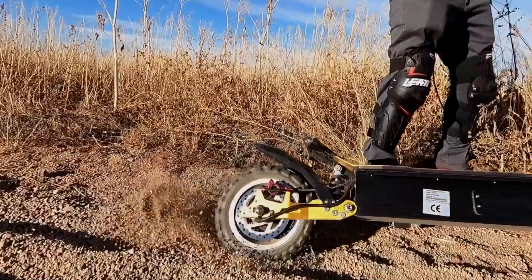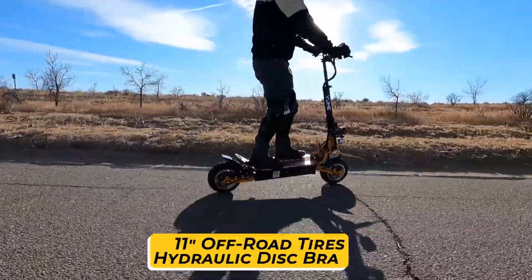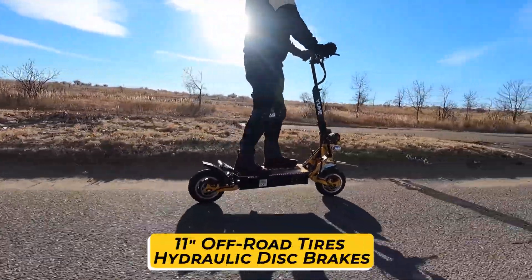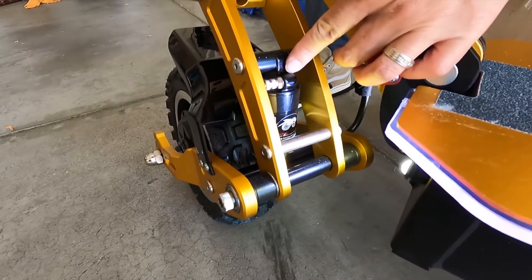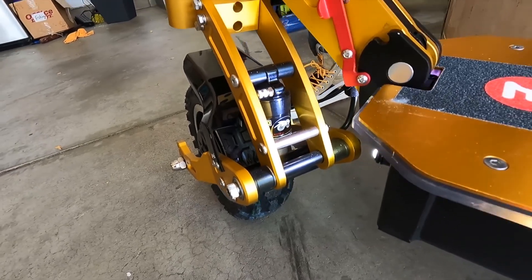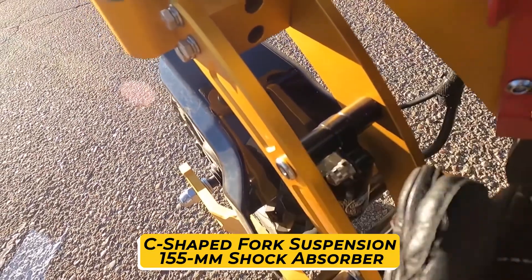The 35 amp-hour lithium-ion battery gives it an incredible range of 60 miles. It is one of the latest powerful scooters, featuring 11-inch off-road tires and both front and rear hydraulic disc brake systems. This electric stand-up scooter is also paired with a uniquely reinforced suspension system, and the front wheel comes with a newly designed C-shaped fork suspension.